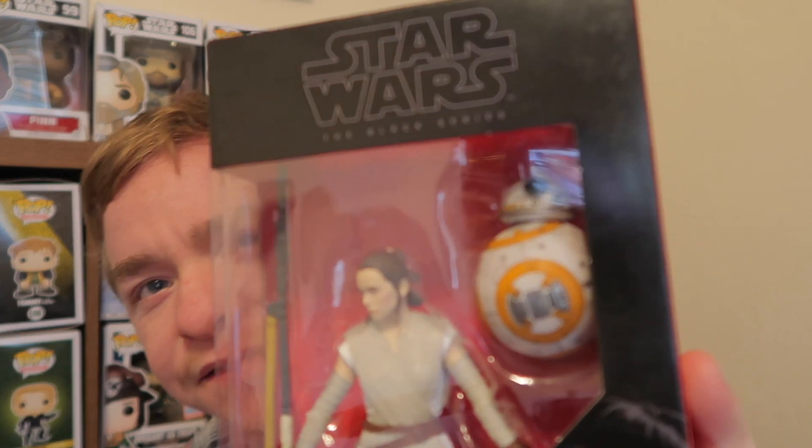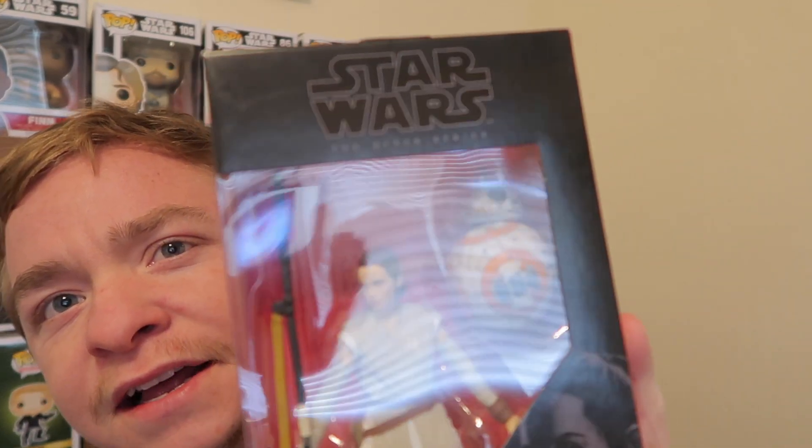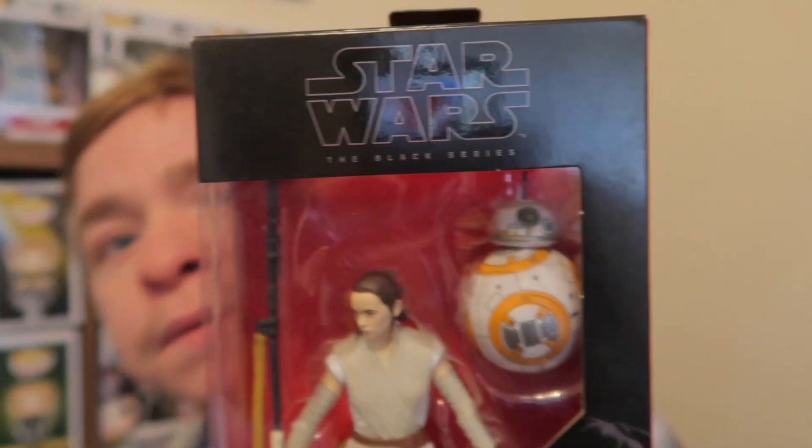First, I got this Rey pop when The Force Awakens came out — the detail isn't that great compared to the new Rise of Skywalker one, which is amazing. The detail on the newer one is like night and day compared to this one. I think it's pretty cool.